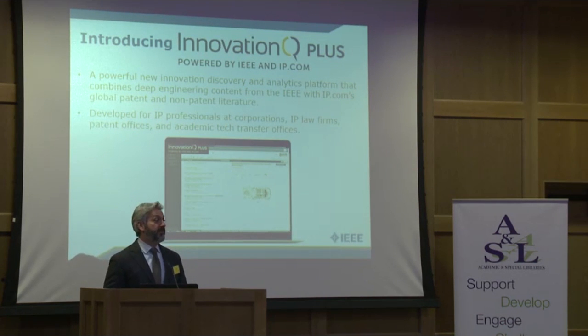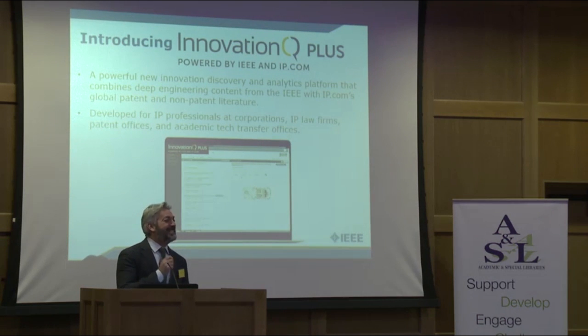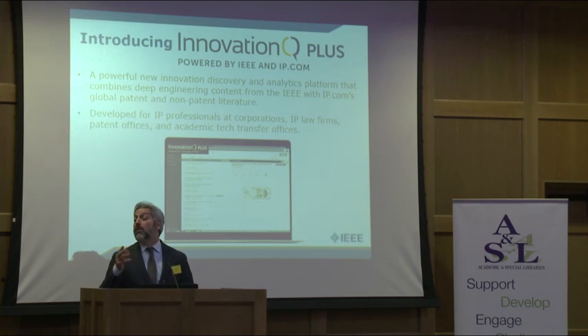So Innovation Q Plus is a tool that has just been launched on February 1, 2016. You're one of the first communities that we've introduced this to. So that's my job today — Innovation Q Plus. It's developed specifically for IP professionals at technology transfer offices at universities, at intellectual property offices at corporations, and also intellectual property offices at government research institutions.